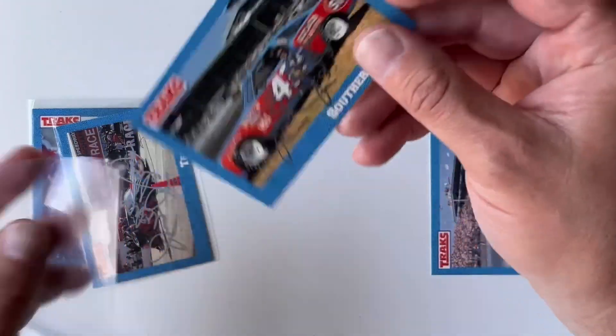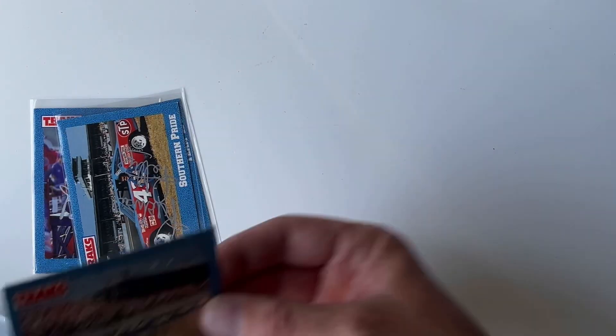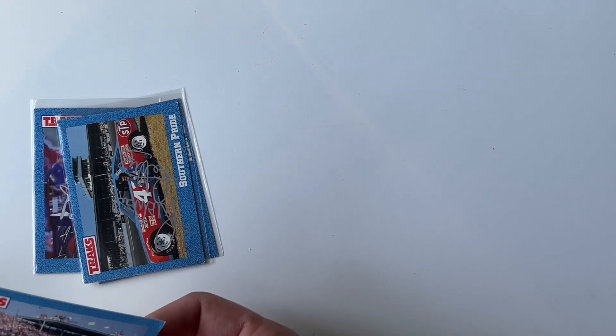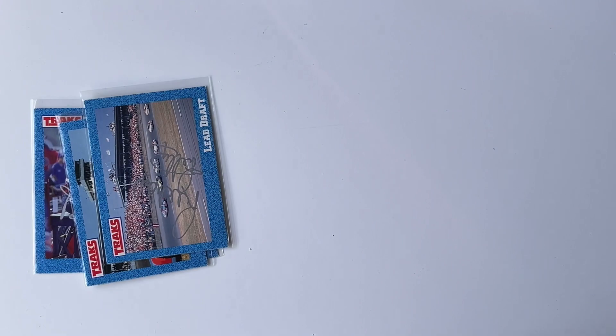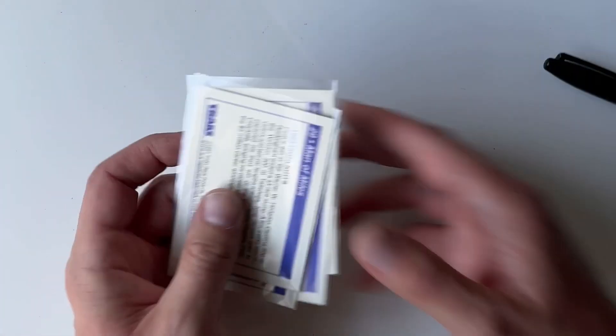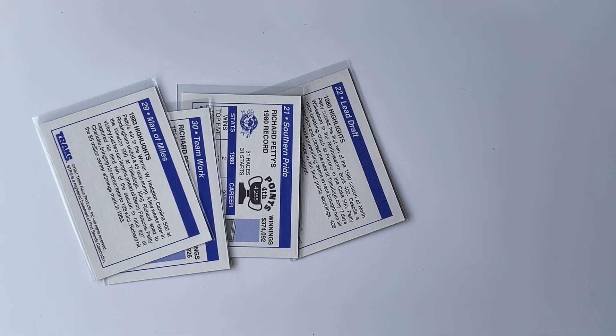I'll usually do video of this part of it, and this is how I do it each time I get the cards in. Today is the 10th.